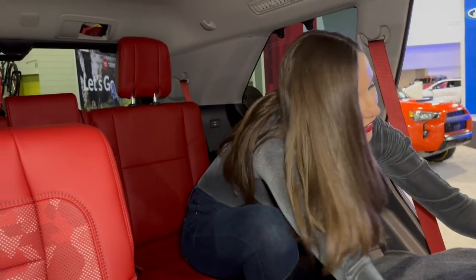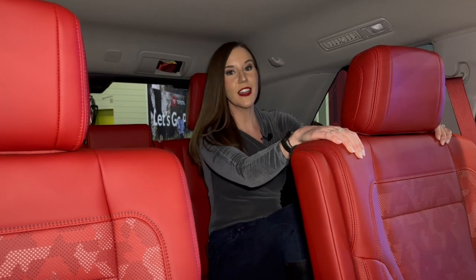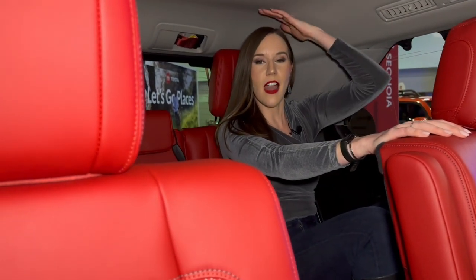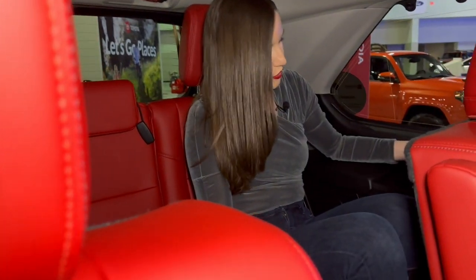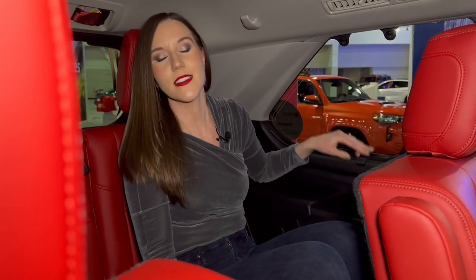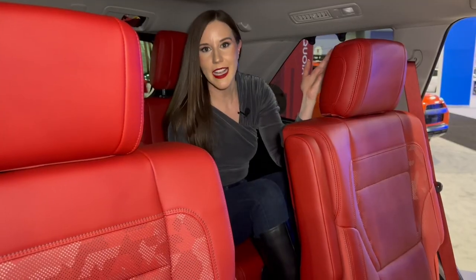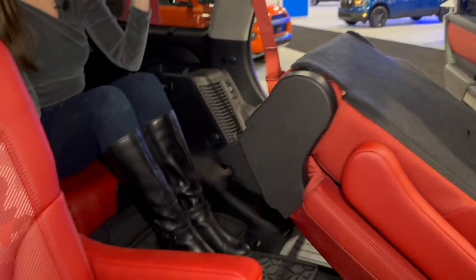I'm in the third row of the Toyota Sequoia — feeling pretty comfortable. I'm 5'7" and don't have too much headroom sitting up high, but sitting back I still have maybe three inches or so. I've got an armrest, two cup holders, a USB port, and even sun shades in the third row. It's really well equipped if you're going to take a lot of people on your adventures. To get out, just pull this red tab and you're free.